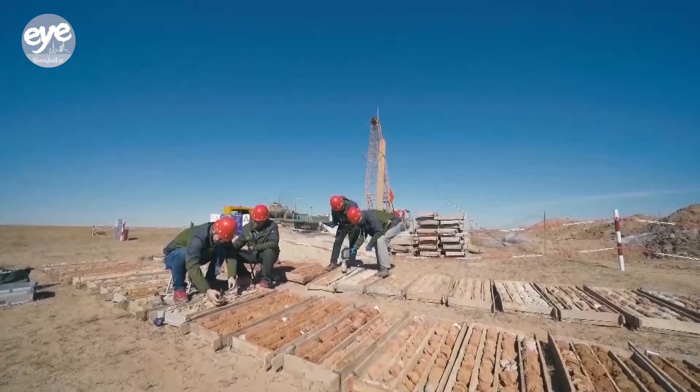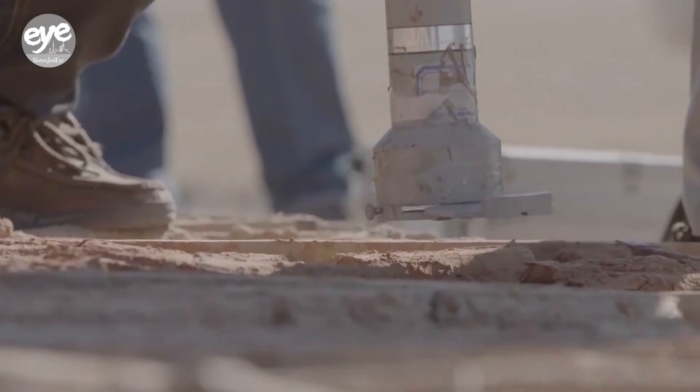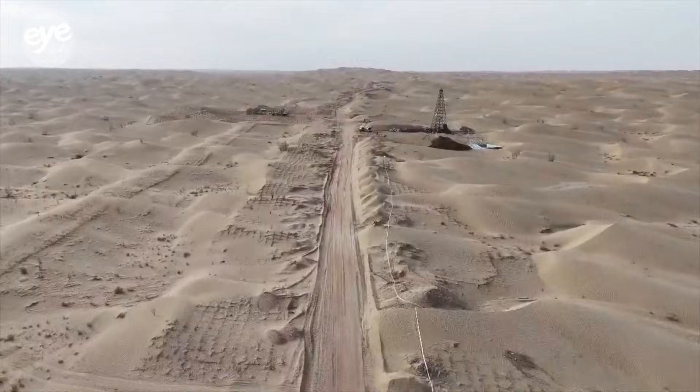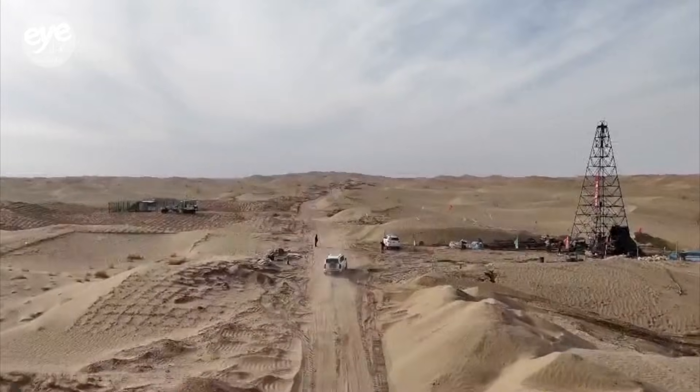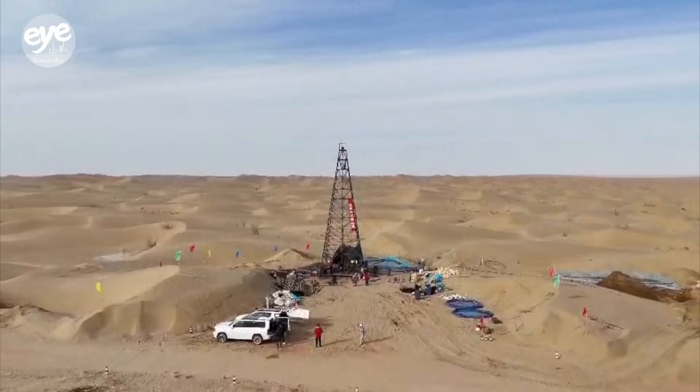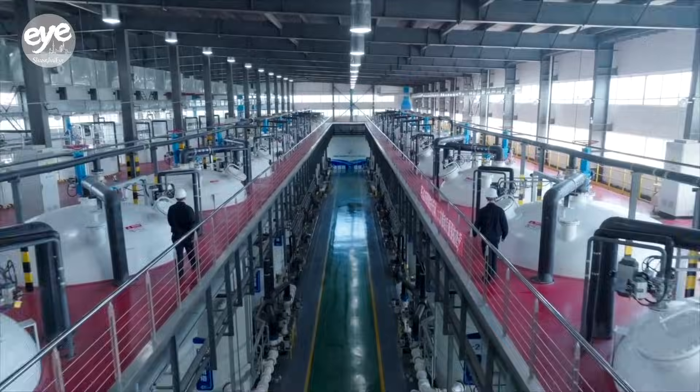The same advanced technologies are transforming uranium mining across multiple regions in China, unlocking the potential of vast deposits that were once considered uneconomical or too challenging to develop. This project has unlocked efficient development of China's low-grade and complex uranium resources.